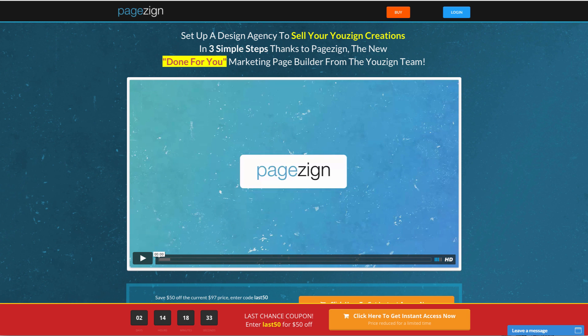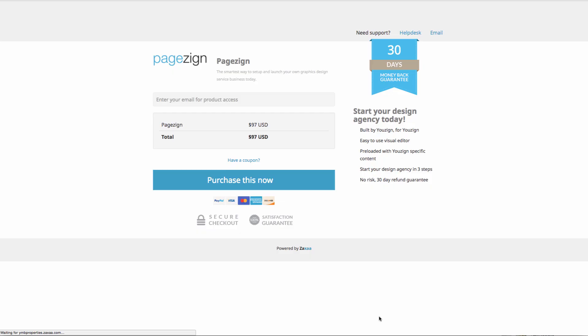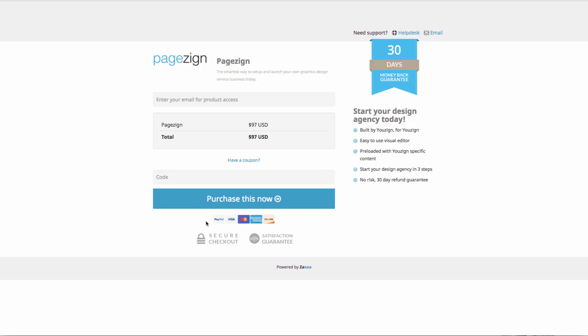In order to redeem the Founders Special coupon code, there's $50 off. It's going to be for the next three days because the software hasn't launched. This is a Founders Special. You can actually see this is the coupon code right here — Last50. Copy that code, go into the purchase if you do decide to get access to this today, and click on 'have a coupon' and enter in your code there.